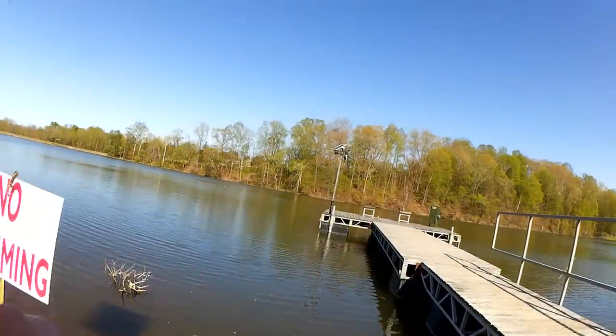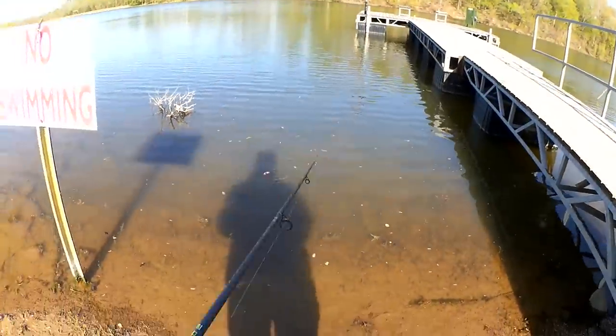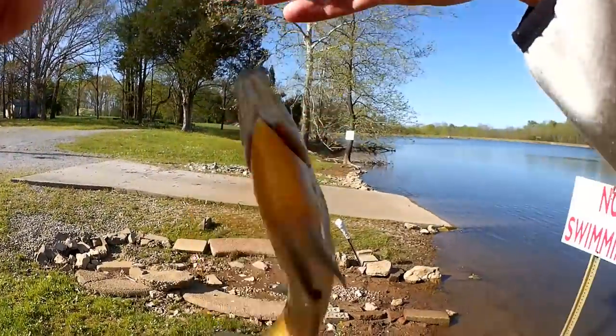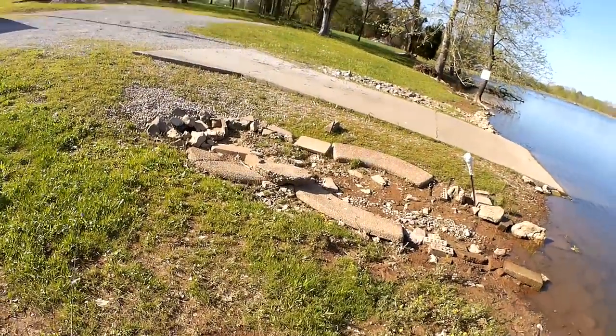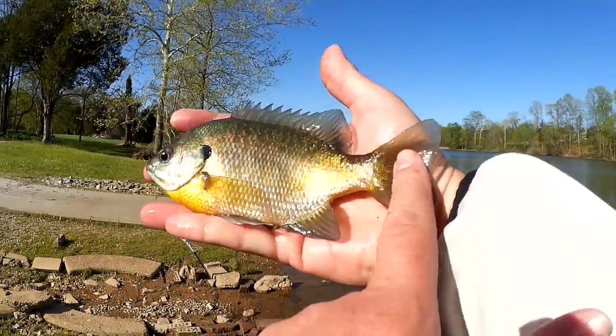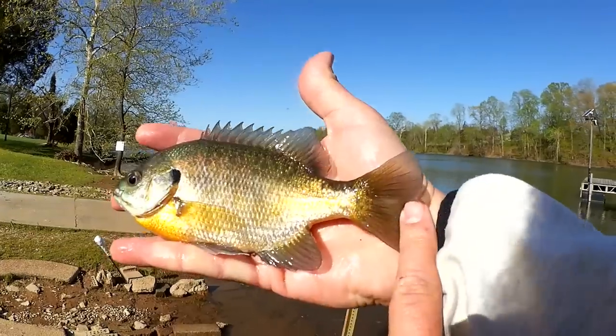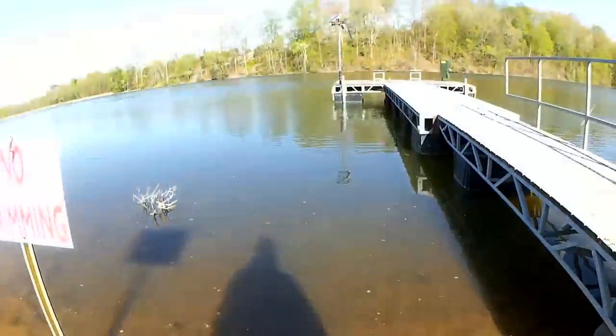There we go — got them right alongside the dock. First fish of the day and it's a decent bluegill. We got about a 7.5-inch bluegill here. He doesn't want to lay down — stabbed me pretty good. Let's let him go.